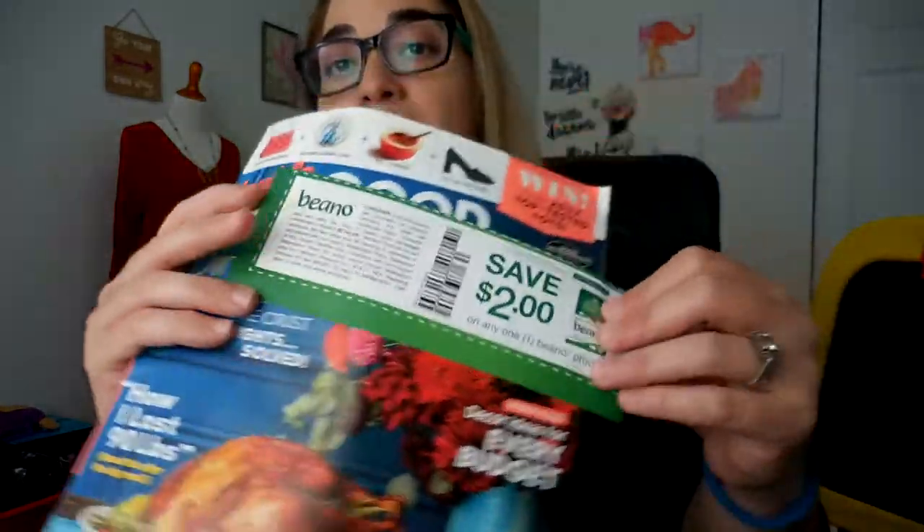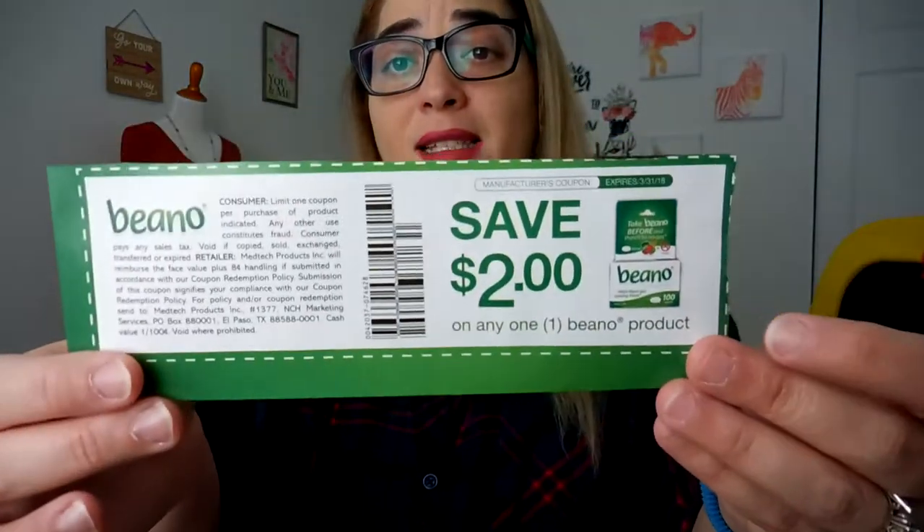I will start with the magazines. We have here Good Housekeeping. Always check your magazines because I found a coupon for this — this is for the Beano, which is to prevent gas. It's a very good coupon, so always check them just in case.